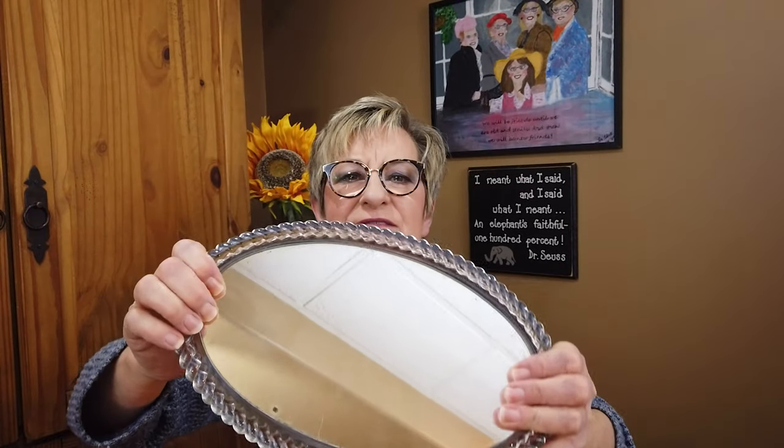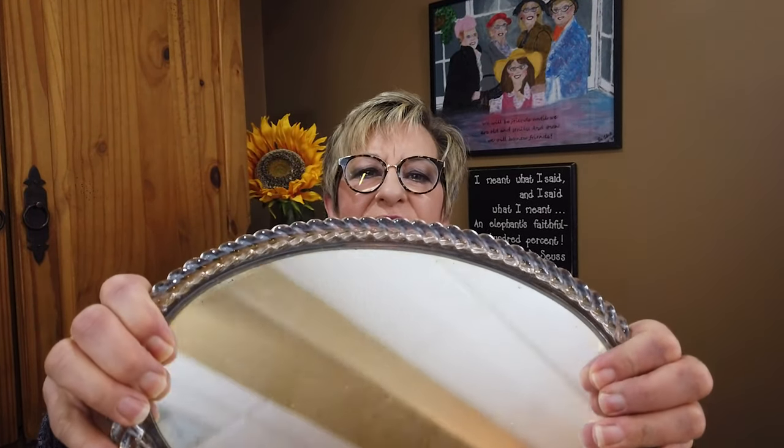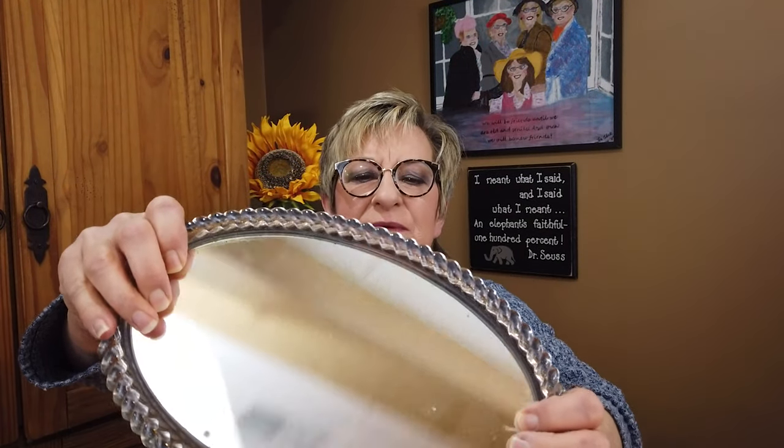I also bought two vanity trays. People used these on their vanities in the 1950s and '60s. This one has got a rope design under the mirror, and the mirror is just slightly damaged on this one. These are very heavy. One of them does say 1961, so that would be about the right era.